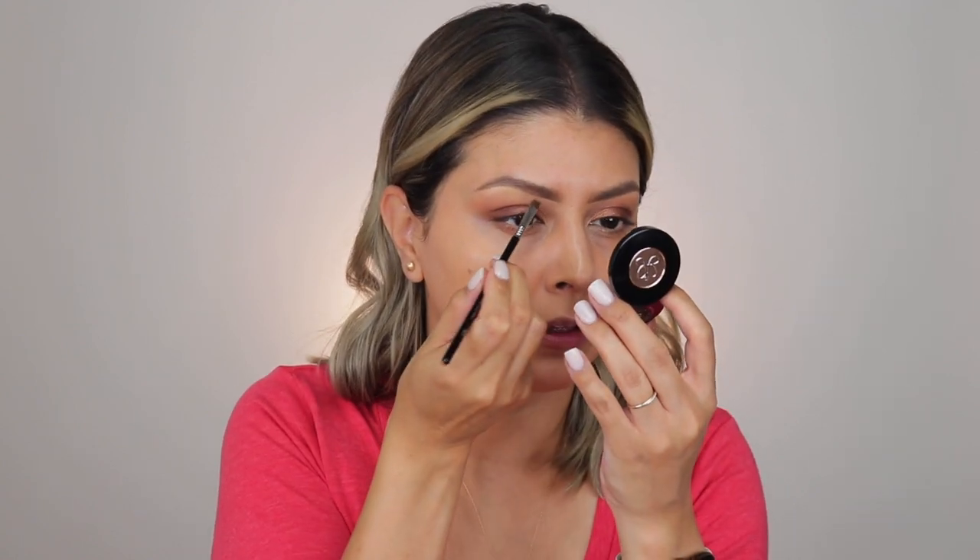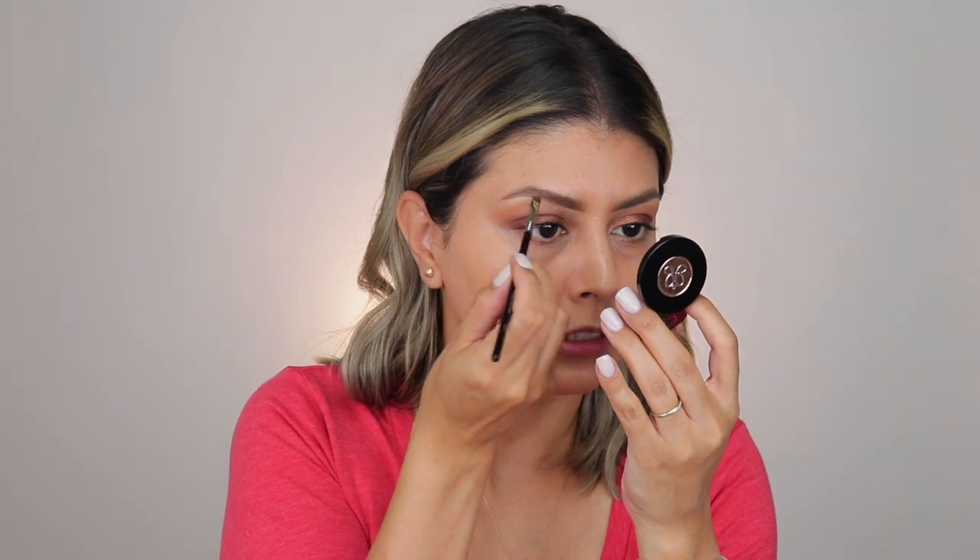I'm going back in with the brow powder because I'm not okay with how light the brows look. Let's deepen them up a little bit. Much better.